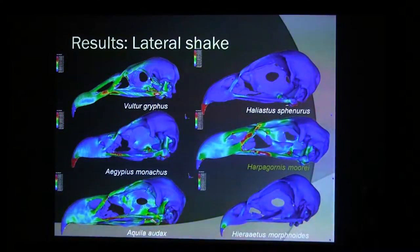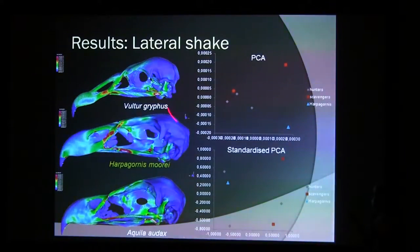Looking at the lateral shake, we see a similar thing again — Haast's Eagle is most similar to two or three of the other species. In the plot, when you do a normal PCA, Haast's Eagle is very similar to one of the scavengers — the vulture. But when you standardize it, the pattern of strain distributions along the skull is actually more similar to the hunters. So, depending on how you look at it, it has similarities with both groups of birds.